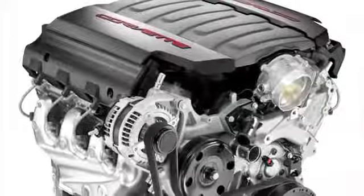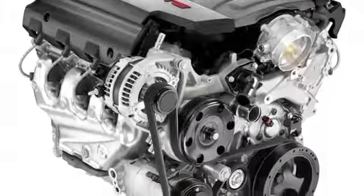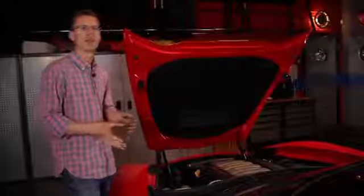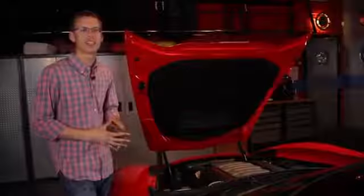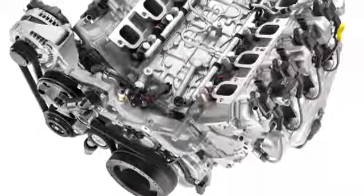In addition to raising the power output, the Corvette team has also improved fuel economy, and they've done that by installing what they call active fuel management — we like to call it cylinder deactivation. It makes this V8 run as a 3.1 liter V4 when you're in low load cruising situations.